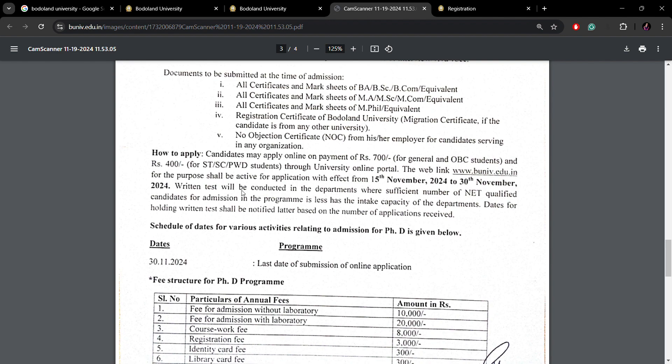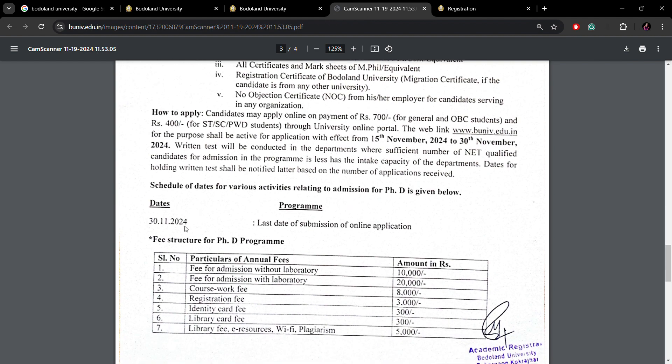The entrance test will be conducted in the specific department where the number of NET-qualified applicants is insufficient. For example, if there are 2 vacancies, they expect 5 to 10 times that number of applicants. If the number is very low, then the entrance and interview will be conducted in the department. The last date to apply is the 13th.